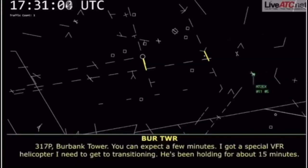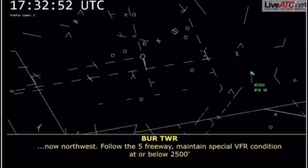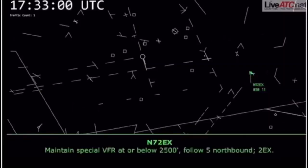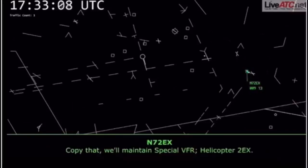317 pop-up, Burbank Tower — you can expect a few minutes. I've got a Special VFR helicopter I need to get transitioning; he's been holding about 15 minutes. Now northwest, follow the 5 freeway, maintain Special VFR conditions at or below 2,500. Maintain Special VFR at or below 2,500, I-5 northbound. Two Echo X-ray, you're cleared through the Burbank Class Delta surface area from the southeast to the northwest. Copy that — we'll maintain Special VFR, helicopter Two Echo X-ray.